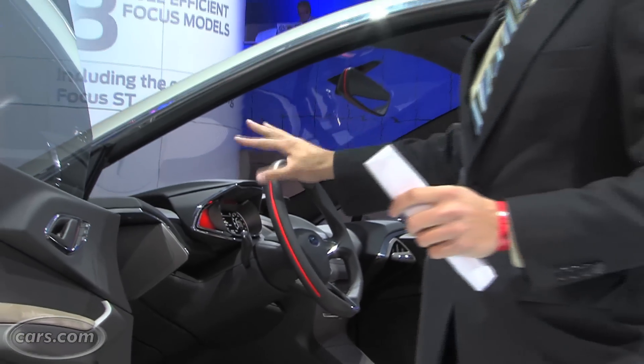The interior's pretty conceptual right now. Obviously there'll be a lot of changes to that once the production vehicle arrives.